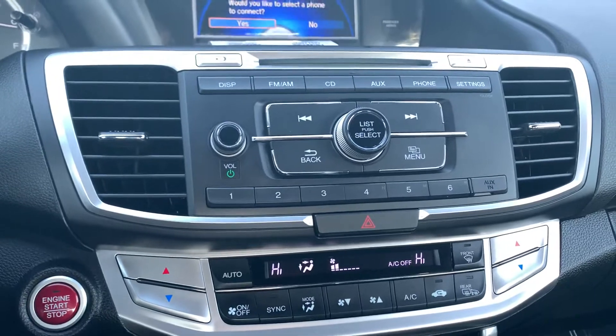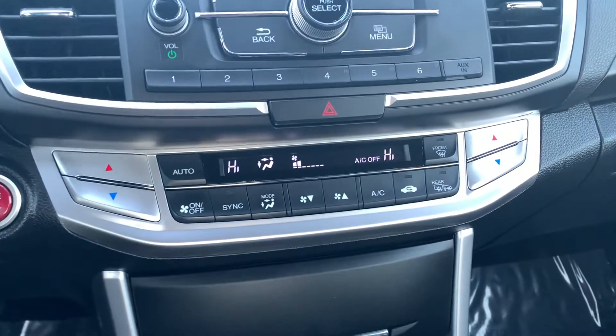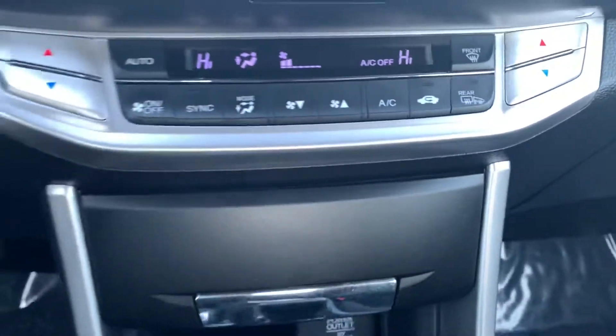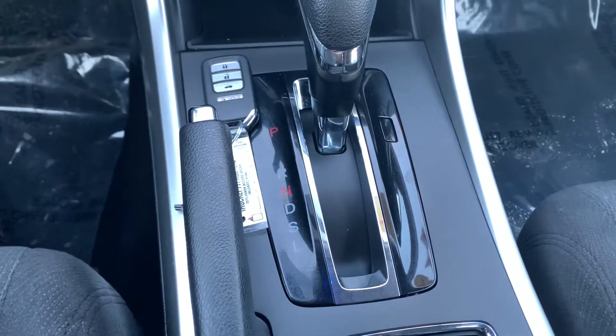Your audio interface as well as dual climate. You also have heated side mirrors under your rear defrost. Last but not least, you also have a sunroof equipped into the vehicle. Awesome.